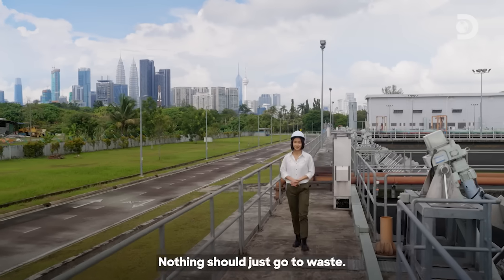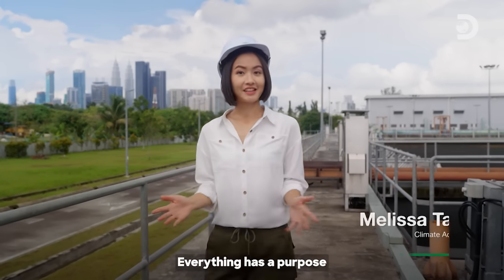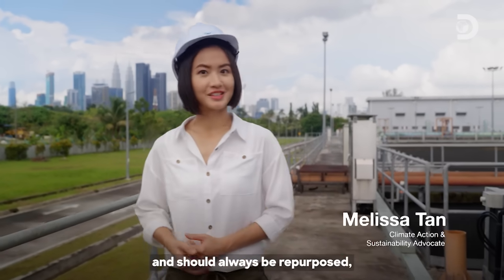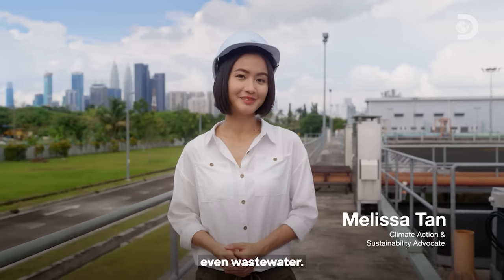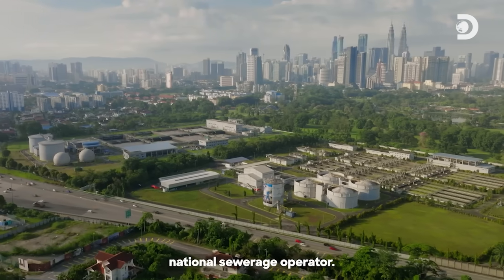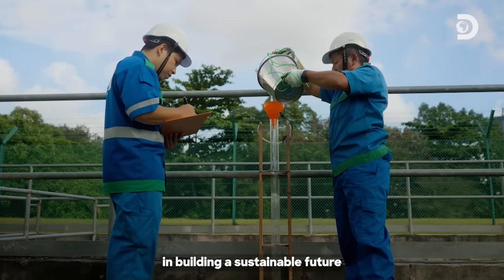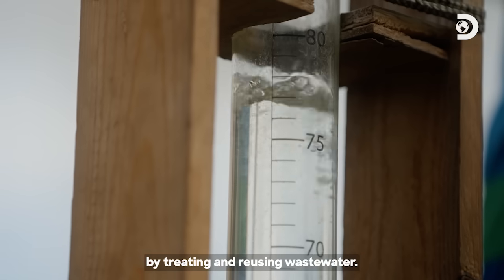Nothing should just go to waste. Our planet is already low on reserves. Everything has a purpose and should always be repurposed — even wastewater. Indah Water Konsortium is Malaysia's national sewerage operator. They play a vital role in building a sustainable future by treating and reusing wastewater.